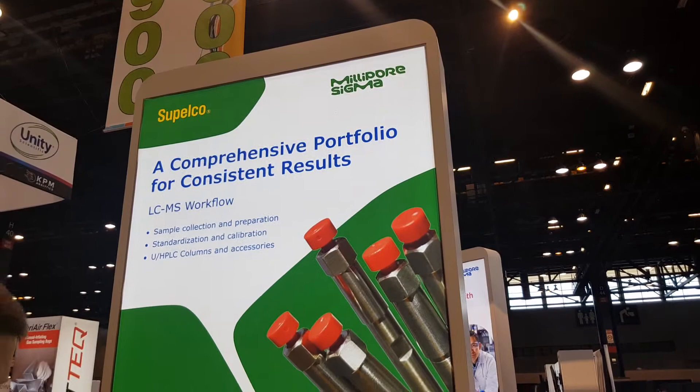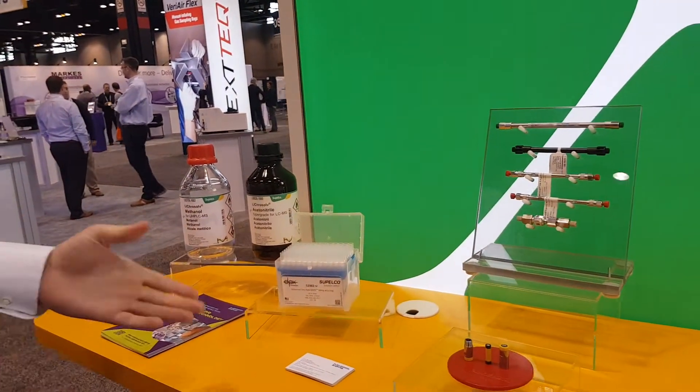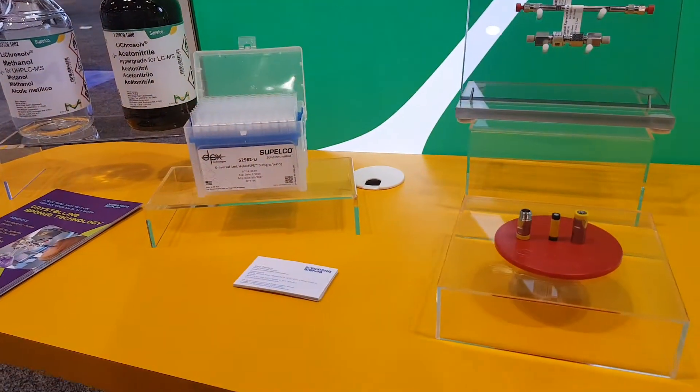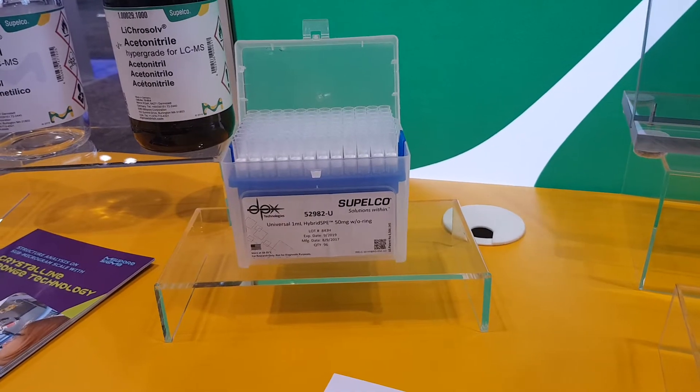I'm Curtis France, and I'm here representing Supelco's brand of HPLC and sample preparation devices. We're here highlighting some of our sample preparation devices, including the DPX pipette tips, which include the hybrid SPE material. It's mostly for removal of phospholipids and proteins from your samples.